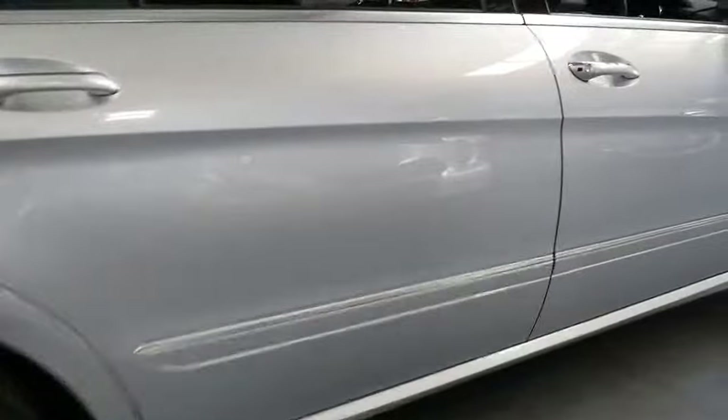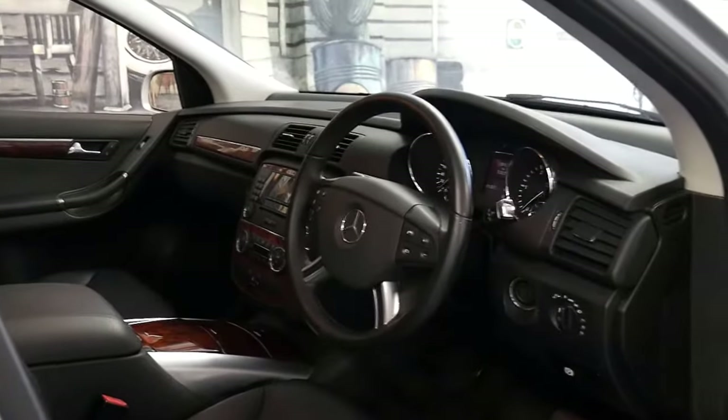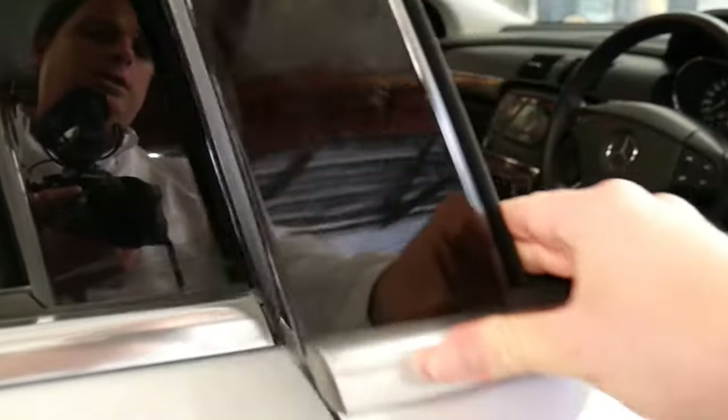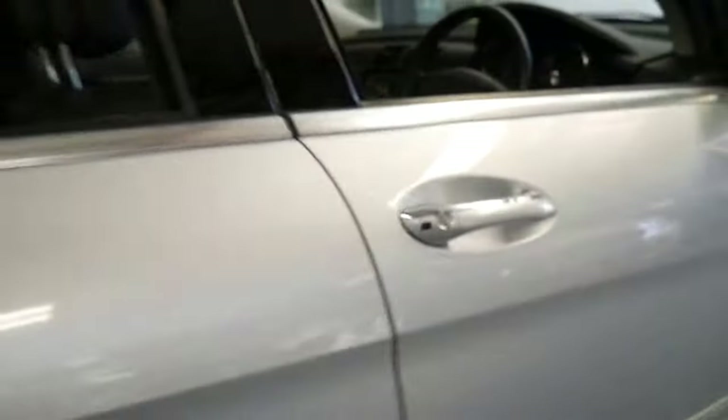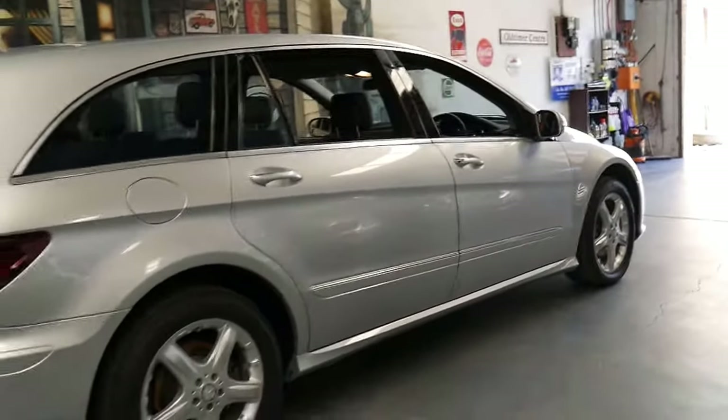It's just had a service at a Mercedes-Benz specialist. It's got two keys, and it starts and drives absolutely perfectly. I've driven this car two or three times and I'd certainly recommend coming in and taking this very nice car for a test drive.